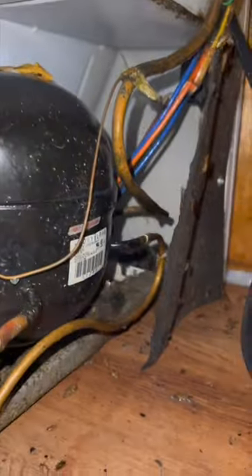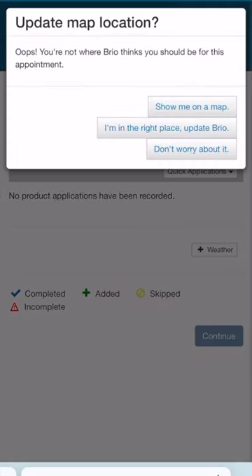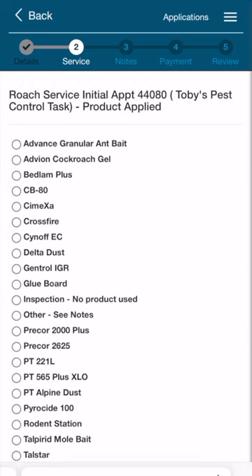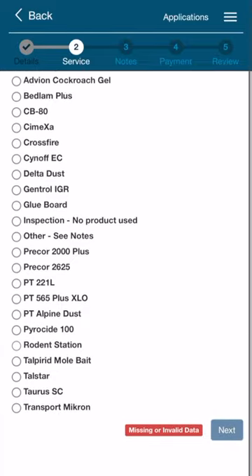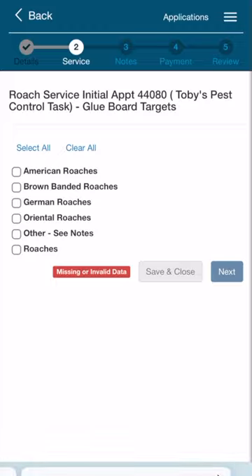I have to charge the customer, and we have a software that we use to charge the customer. The software is called BrioStack, and for this cockroach treatment, for example, we're charging $185. I'm in the BrioStack software right now, completing the appointment as a technician does every single day, and it's super, super easy.